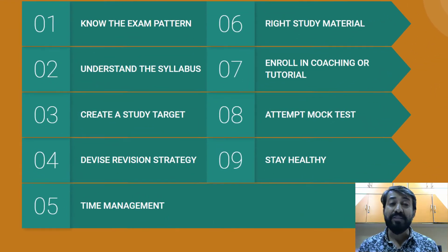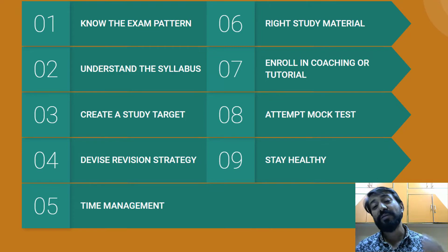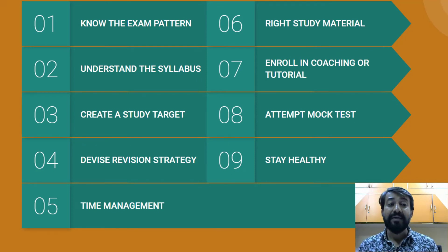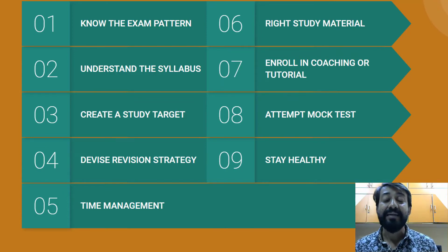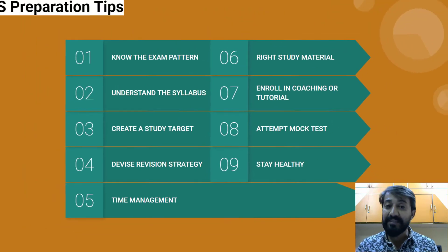For preparation tips: first know the exam pattern, then understand the syllabus and don't waste time studying topics not covered. Set a steady daily target — whether four, six, or eight hours — at a fixed time and place, as consistency is important. Devise a revision strategy and manage your time well. Choose the right study material, consider coaching or tutorials since this is a very competitive exam, attempt lots of mock tests, and stay healthy.